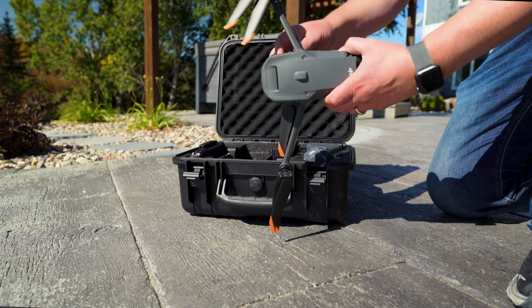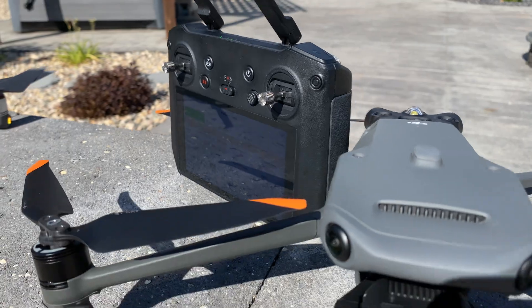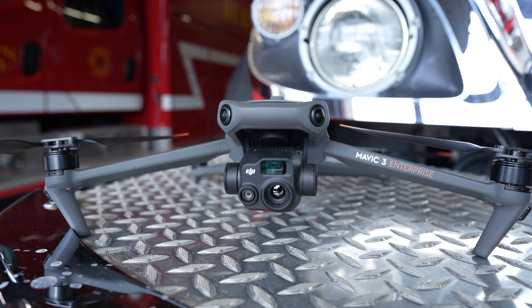The Mavic 3 Enterprise Thermal drone combines functionality with efficiency and ease of use. It provides smaller workforces and public safety teams with the ability to scale their operation while staying fiscally responsible.